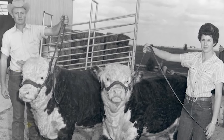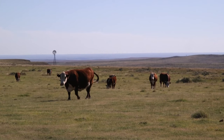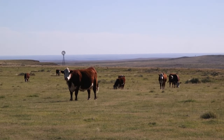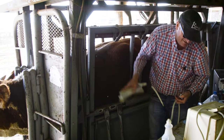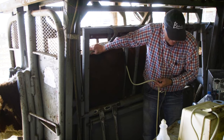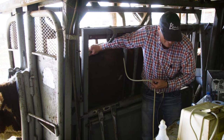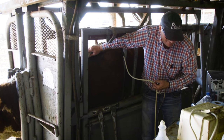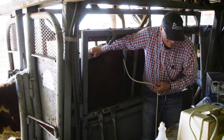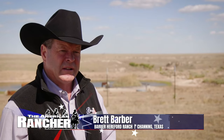This is a 116-year-old family operation. We calve both in the fall and spring. We are really data driven. We ultrasound the bulls for ribeye area and marbling. We collect all the data we can as far as genomics. Barber Ranch is going to provide you with as much information as possible — we do every test available based on genomic testing, performance tests, or ultrasound data.